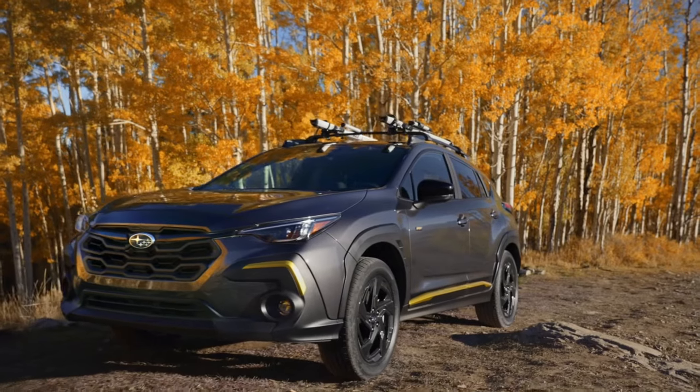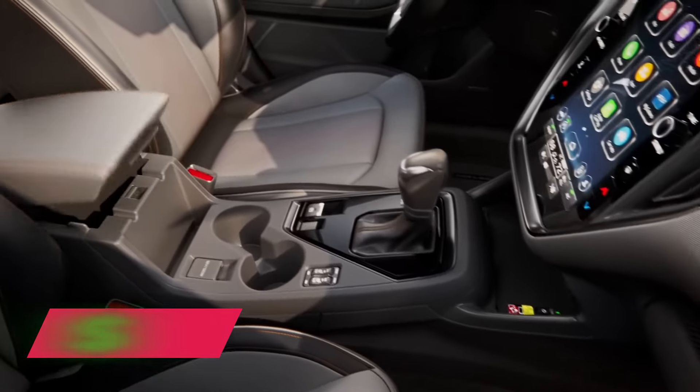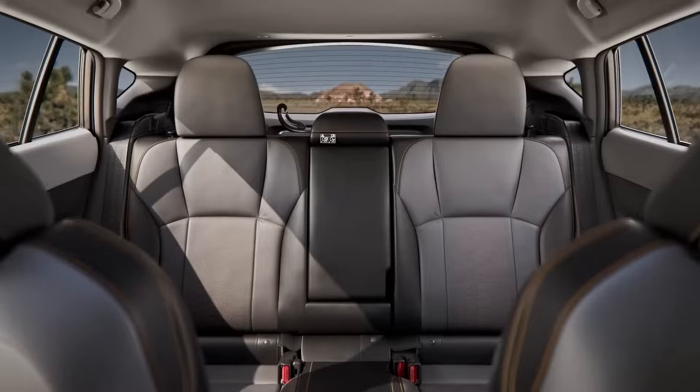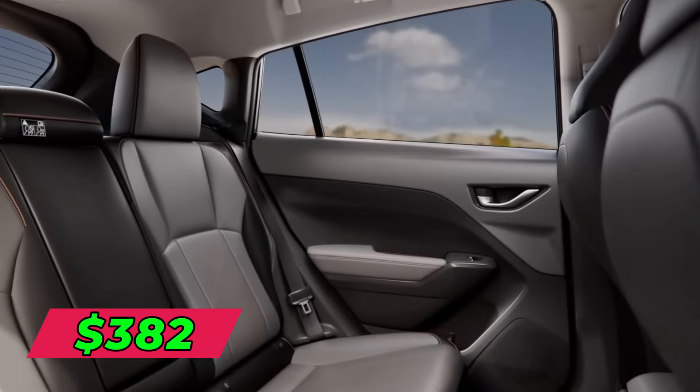Leasing the Crosstrek is affordable with Subaru's flexible options. On a typical three-year lease, you pay around $312 per month with $2,000 down, based on 12,000 miles yearly. For two years, it averages $421 monthly, while a four-year lease runs about $382 per month.